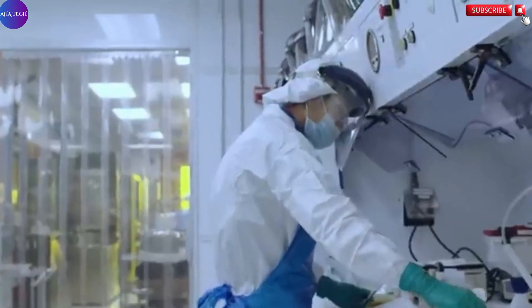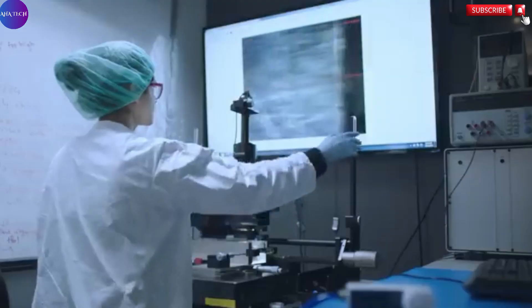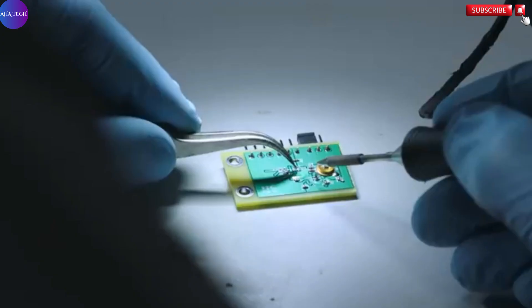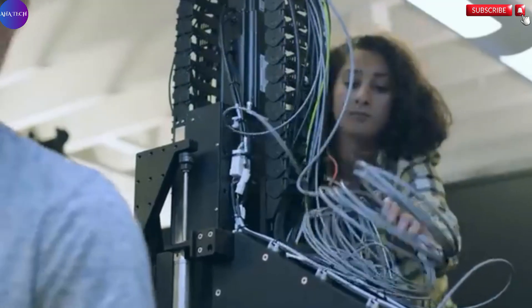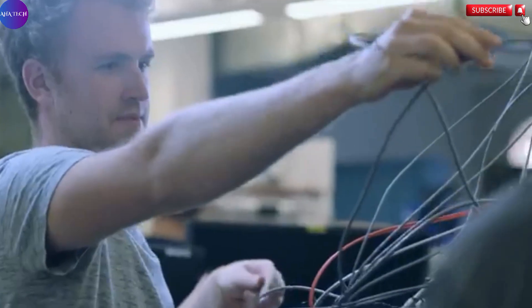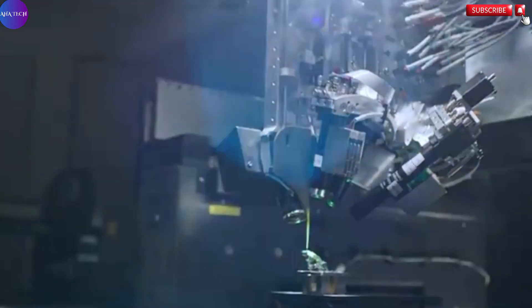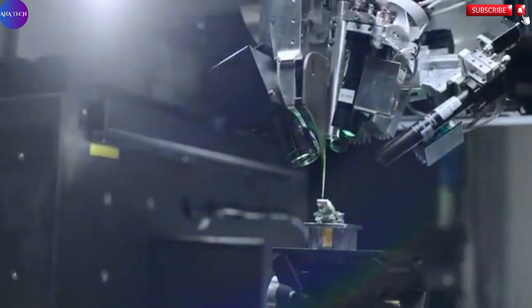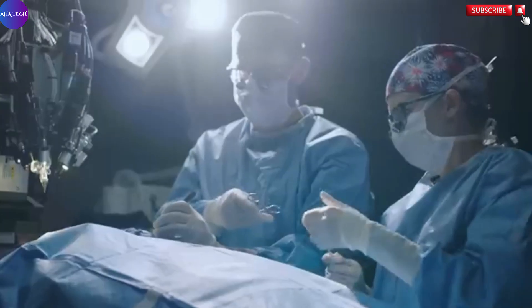This tiny chip, implanted directly into the brain through a precise surgical procedure, has the power to both read neural activity and stimulate specific regions, effectively creating a two-way communication pathway between mind and machine. The core mission of Neuralink is to help individuals facing severe medical challenges, particularly those with neurological conditions such as quadriplegia, regain control, independence, and quality of life. With this technology, users may one day control computers, smartphones, or even robotic limbs using only their thoughts.